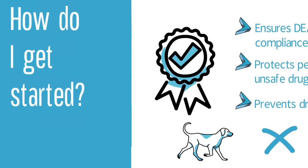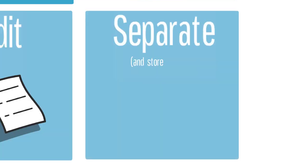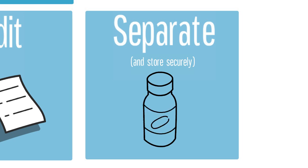Regularly audit your logs to check for drugs that are expiring. Out-of-date or expired drugs should be promptly identified and removed from your current stock. Once the expired substances are removed, they should be stored separately until proper disposal can be made.